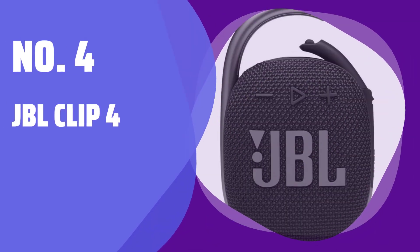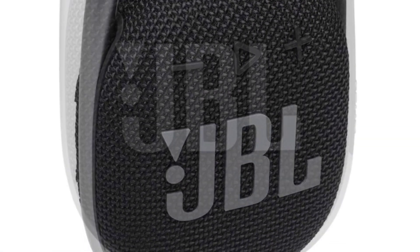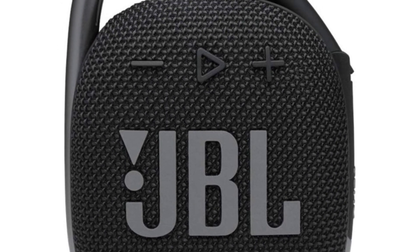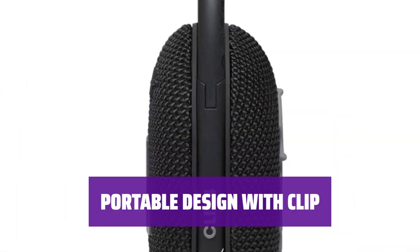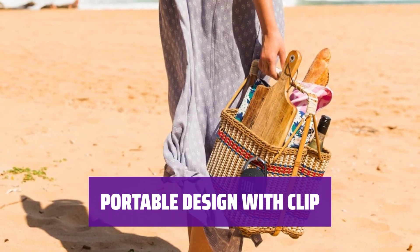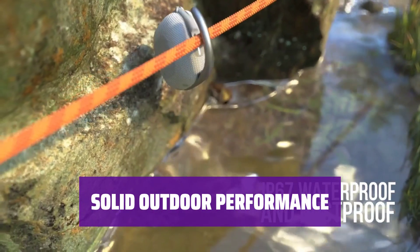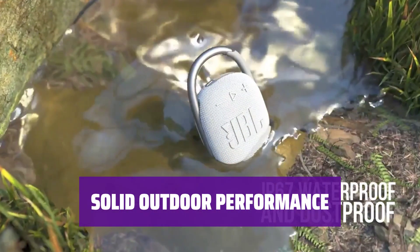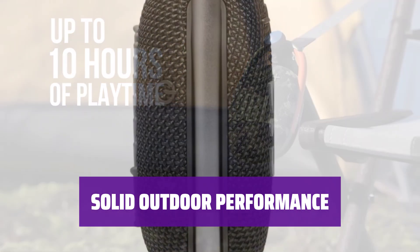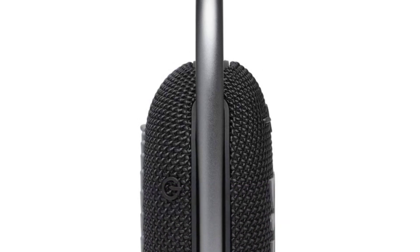Number 4. Looking for a budget-friendly speaker option? This is a great choice for those starting out in the speaker world. Its small and lightweight design makes it perfect for on-the-go use. With a built-in clip, you can easily attach it to your bag for convenience. Take your music outside — its sturdy design is ideal for outdoor activities and is rated IP67 for dust and water resistance.